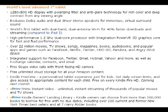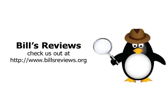You can surf the net. It's got Skype with a front-facing HD camera and lots more. If you want to learn more, go to BillsReviews.org. Thank you so much.